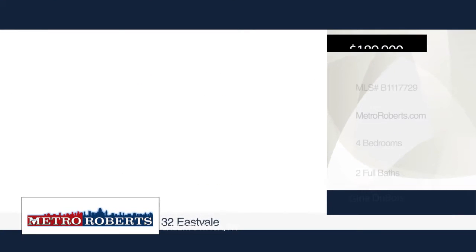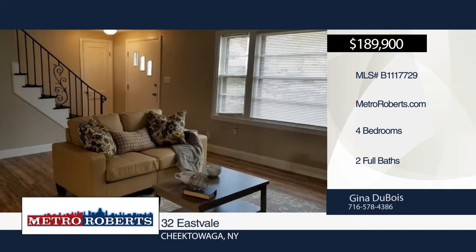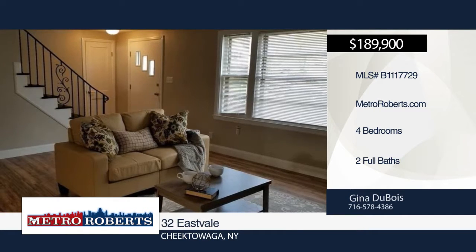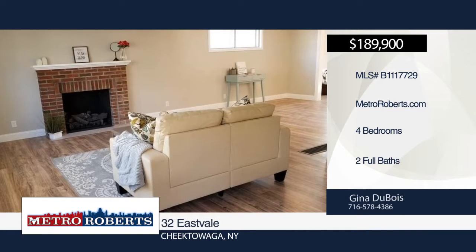Your perfect size home awaits you here. Welcome to this home completely renovated with today's must-haves and an open floor plan as well. Updates include a complete new roof, forced air furnace, hot water tank, and e-panel.